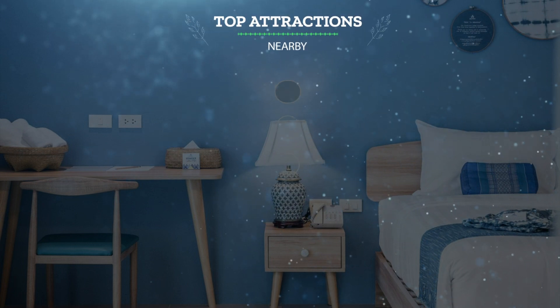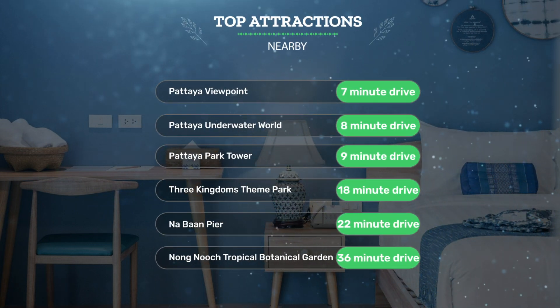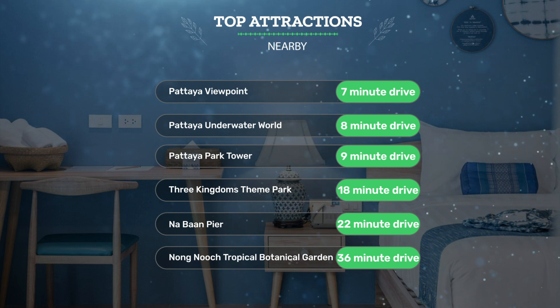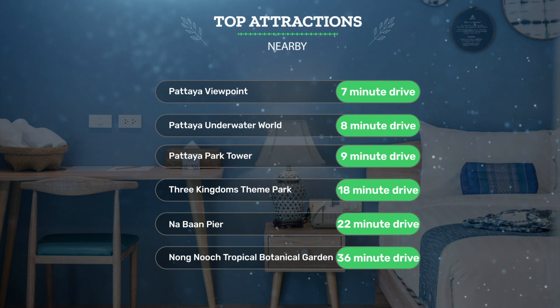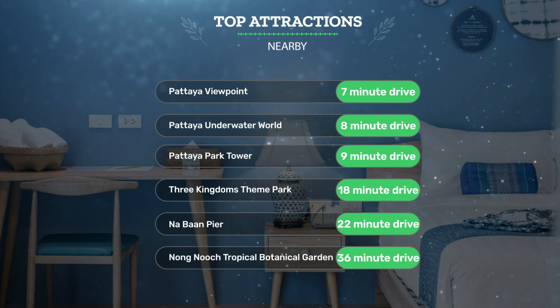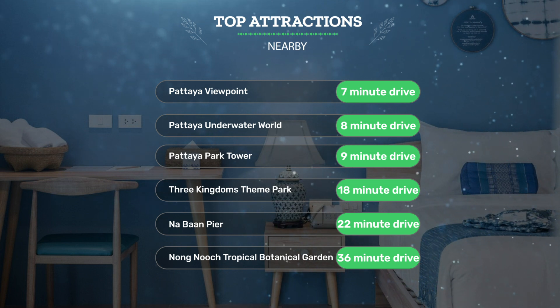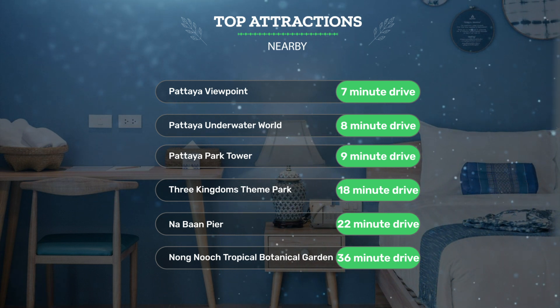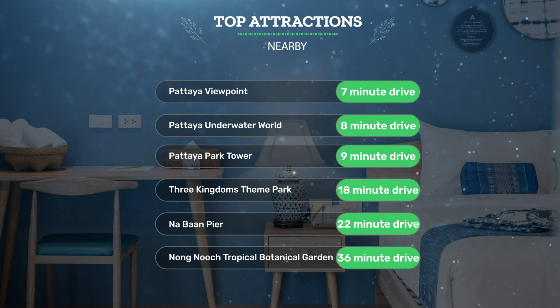It has a pretty good location. It's pretty close to Pattaya Viewpoint — 7-minute drive; Pattaya Underwater World — 8-minute drive; Pattaya Park Tower — 9-minute drive. It's also close to attractions like Three Kingdoms Theme Park — 18-minute drive; Na Ban Pier — 22-minute drive; and Nong Nuch Tropical Botanical Garden — 36-minute drive.